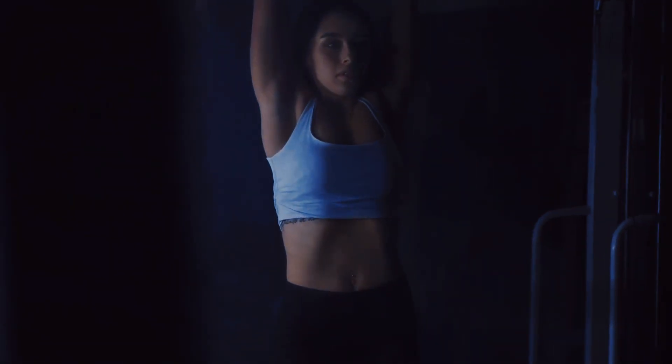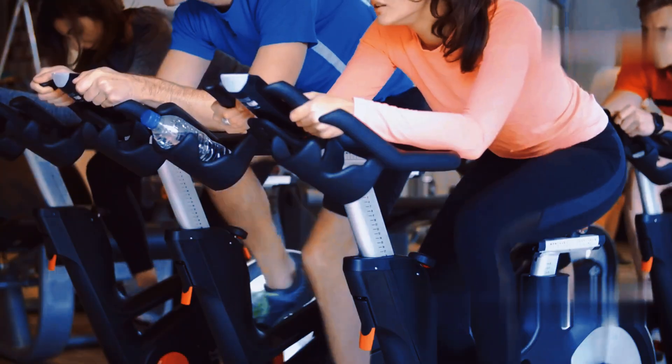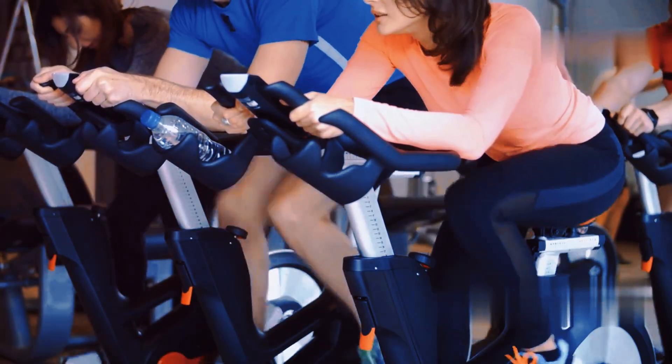You can apply progressive overload by increasing the weight you lift, the number of reps and sets, or the difficulty of the exercises. Aim for at least two to three strength training sessions per week targeting all major muscle groups. Muscle growth is a gradual process, so be patient and stay consistent.